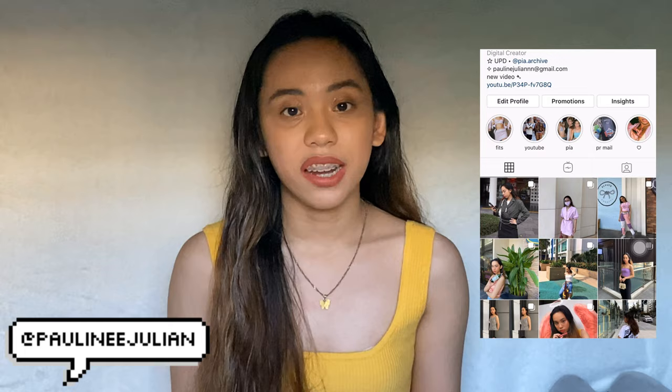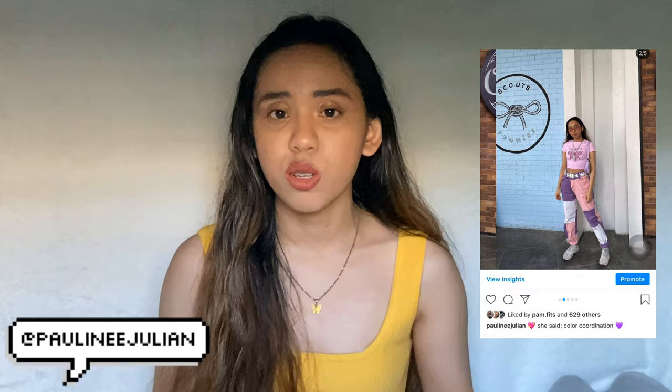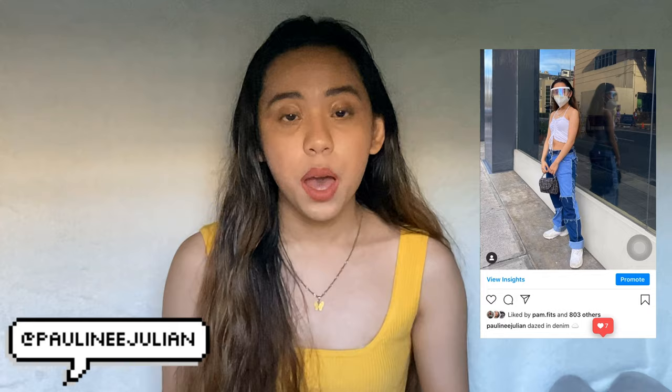Hey guys, it's Pau! Welcome or welcome back to my channel. Today's video is a highly requested one because I'll be showing you guys my pants collection. This is also going to be like a Shopee haul featuring pants because I bought a lot of pants from Shopee already.